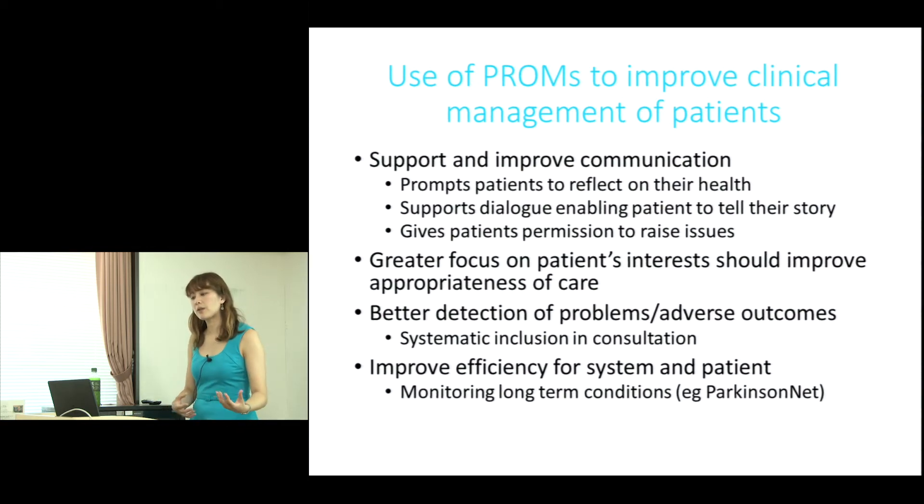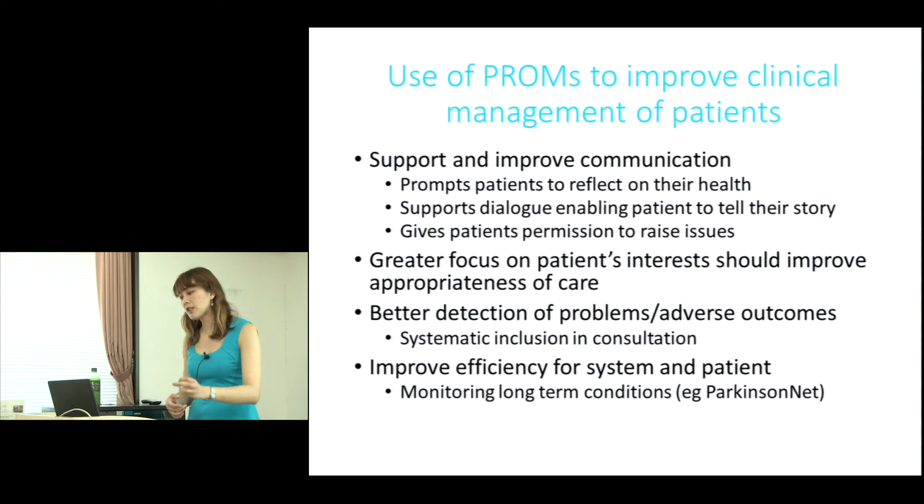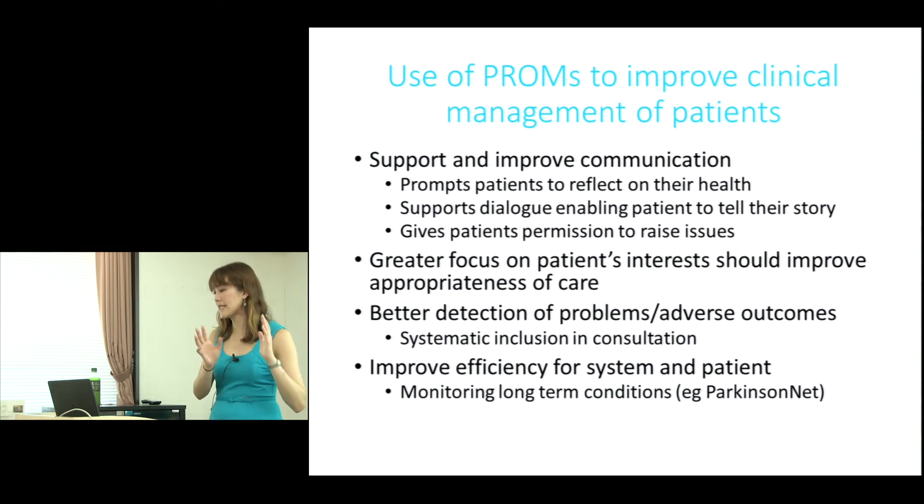PROMs support greater focus on the patient's interest, and the idea is that they should improve the appropriateness of care and enable better detection of adverse problems and adverse outcomes. Sometimes PROMs are used as a screening tool, included at the beginning of a consultation so everybody completes one.